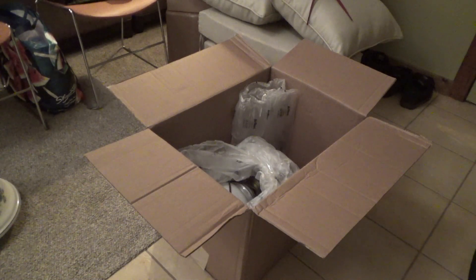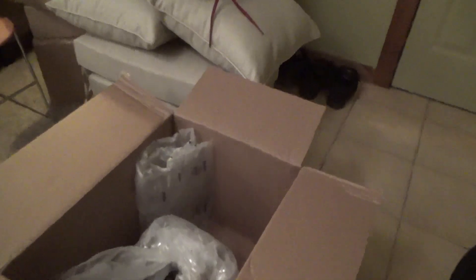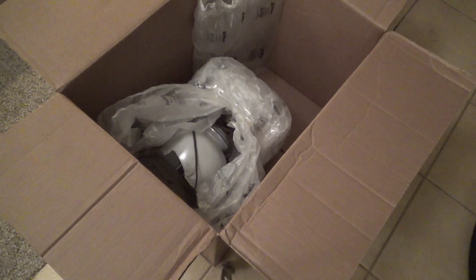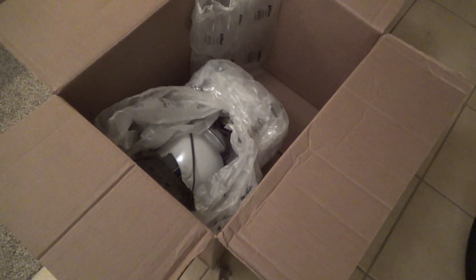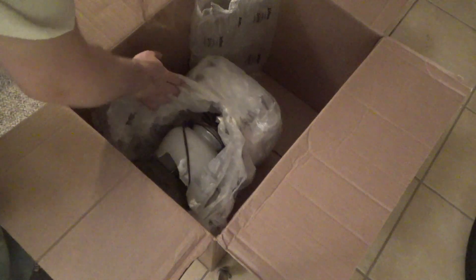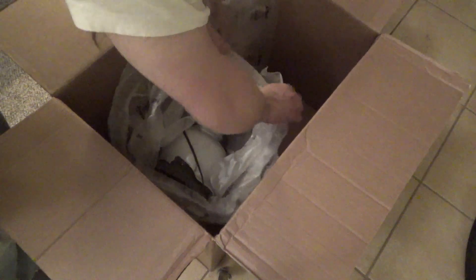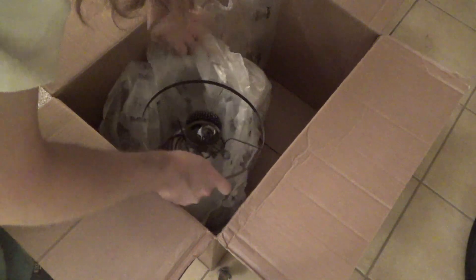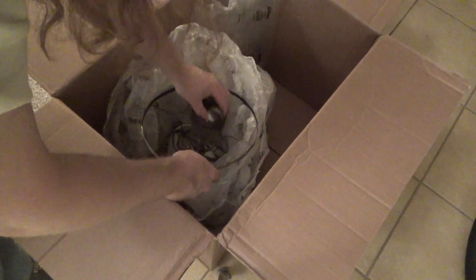I find out that it broke. I was surprised because it was wrapped up just fine and the box is in good shape. I'm not even sure who or what is responsible for the damage, but the base here is broken — which is really, really unfortunate.